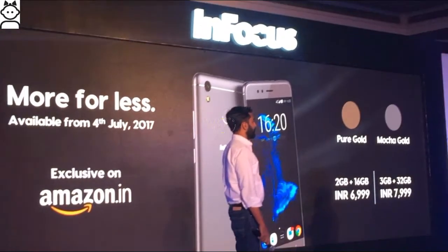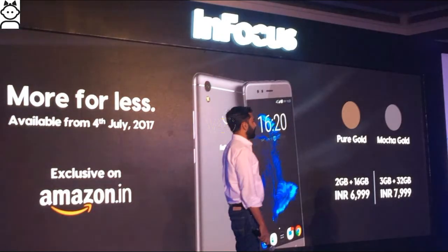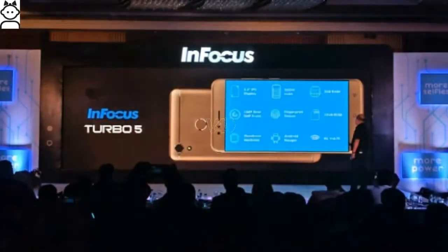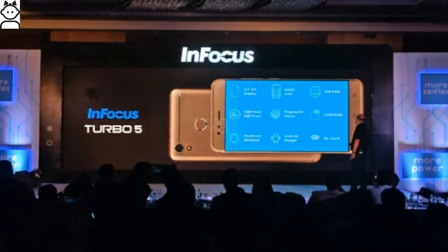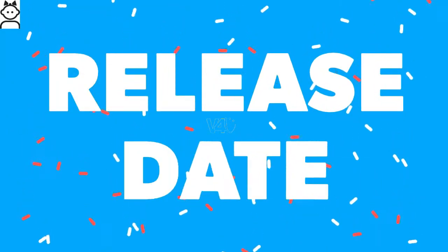Regarding the Infocus Turbo 5 price, it is expected to cost approximately $109 in the US. In India, it will be priced at 7,000 rupees for the 2 GB RAM and 16 GB storage variant, and 8,000 rupees for the 3 GB RAM and 32 GB storage variant.